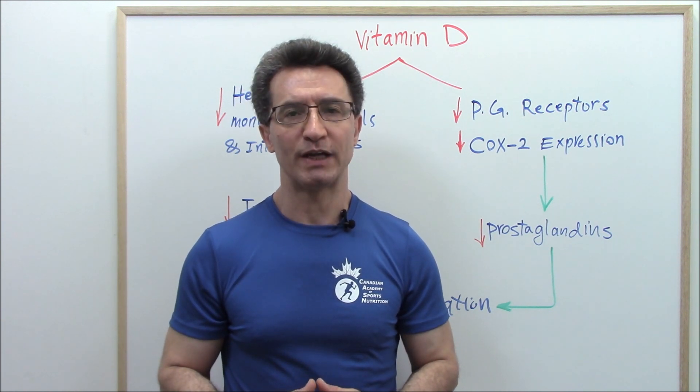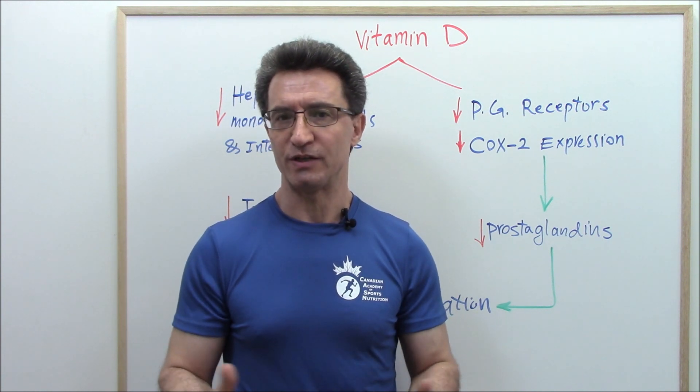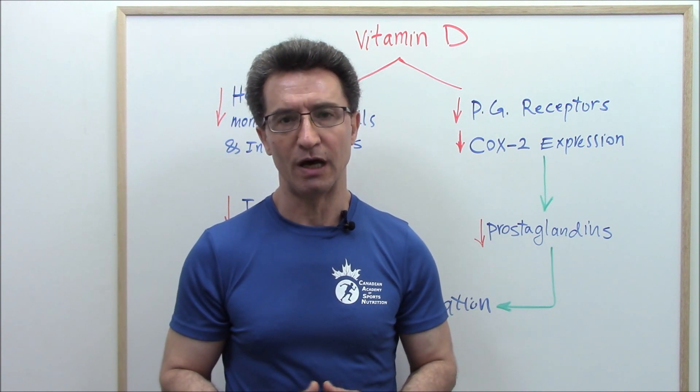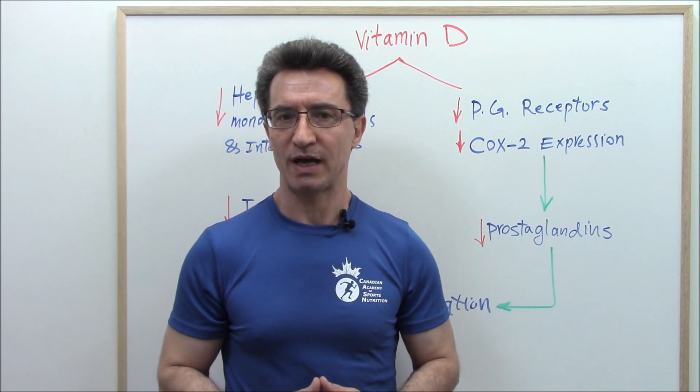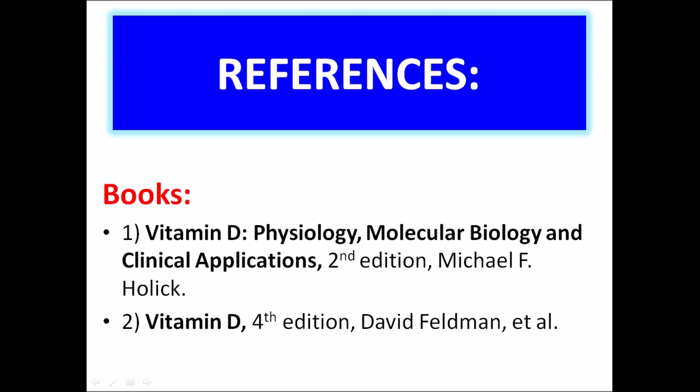Now you know how vitamin D can affect the immune system to lower inflammation, decrease the severity of infections, and protect us. I really hope that you learned something interesting today. If you don't want to miss our next video, subscribe to the CSN channel on YouTube. Until next time, stay safe, stay connected. Thank you.